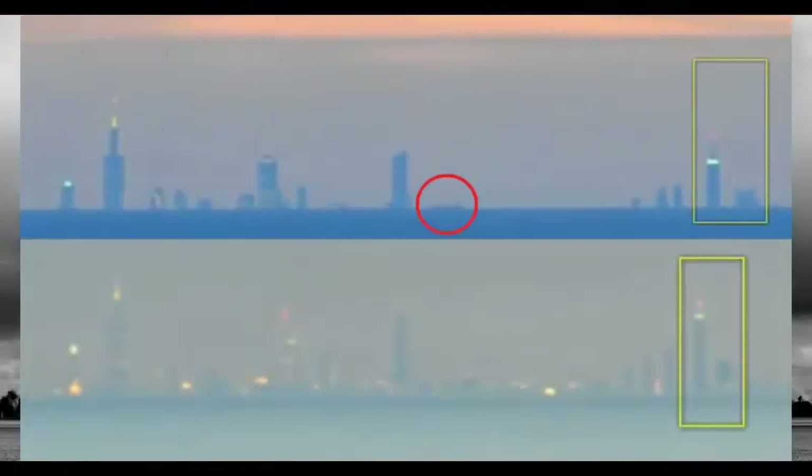Even though this is a mirage, the bottom parts of the buildings are clearly still obscured from view, just as we expect.